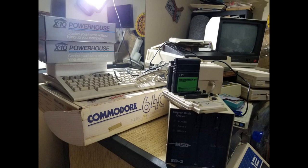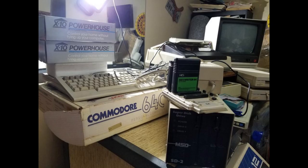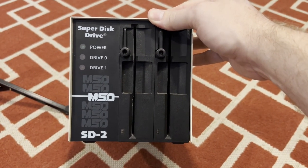The offer I made her was a bundle deal: $550 for the 128, the monitor, the super drive, and the 1581 drive, if everything was working. She thought about it for a little bit. She said with just the 1571 drive she wanted $600, and with the 1581 it was going to be closer to $800. So I narrowed it down — I already have a 128, a 1571, and a 1581 — so what I really wanted was the super drive and the monitor.